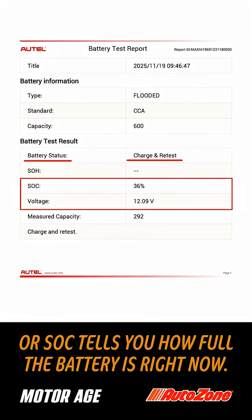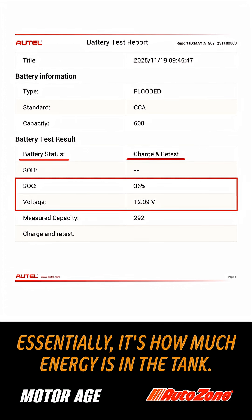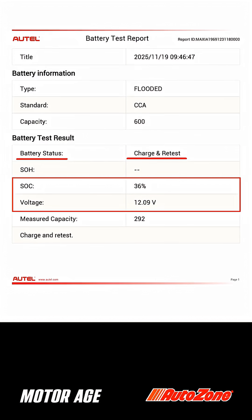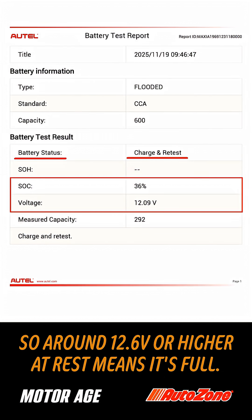State of charge, or SOC, tells you how full the battery is right now. Essentially, it's how much energy is in the tank. So around 12.6 volts or higher at rest means it's full.